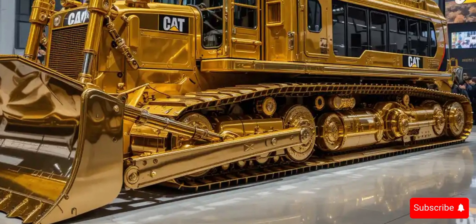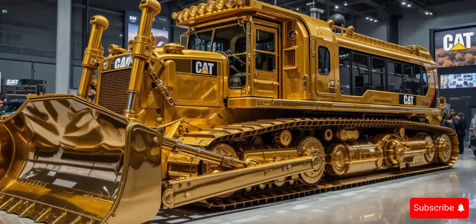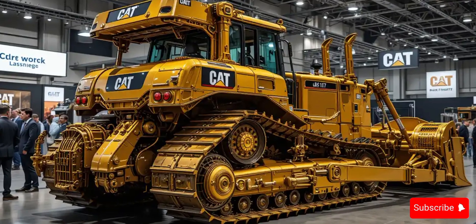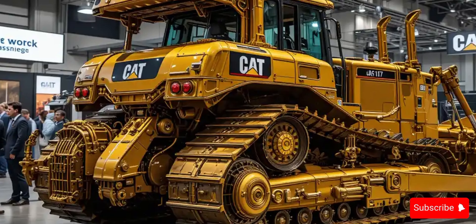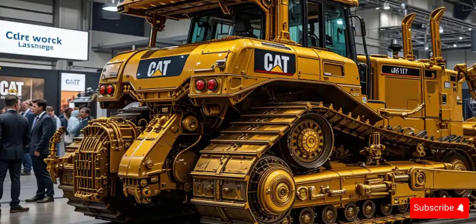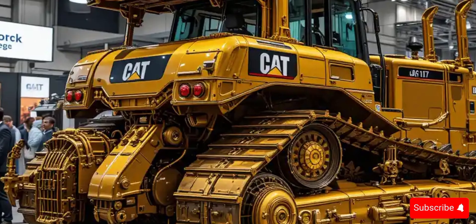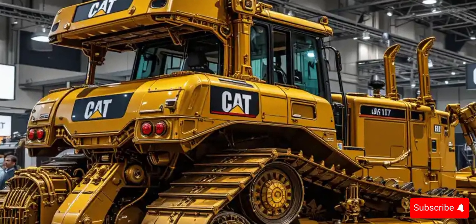Powered by a high-torque CAT C27 ACERT engine producing over 700 horsepower, the D10T2 takes productivity to the next level. With its advanced torque converter and electronically controlled powertrain, it delivers smoother operation, faster cycle times, and better fuel economy — all while reducing environmental impact.